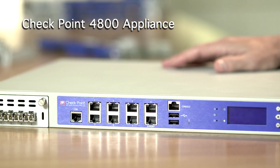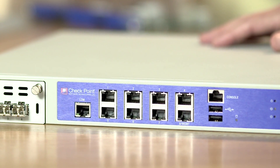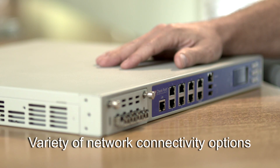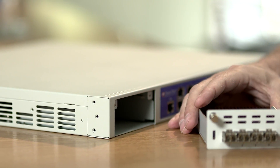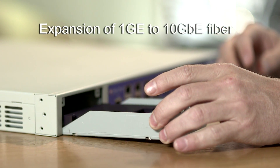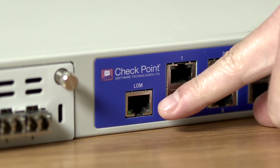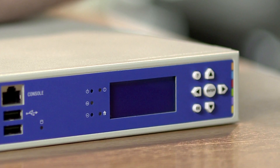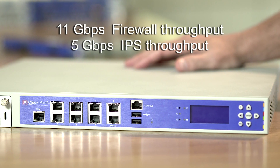Next, let's take a look at the 4800 appliance, one of the three models in the 4000 group of appliances. The 4800 features multi-core technology for outstanding price performance and shines when it comes to design flexibility, offering a variety of network options. Sporting eight on-board gigabit ethernet copper ports, the 4800 also comes with an available expansion slot, giving you the option to add additional four or eight one-gigabit copper ethernet ports, two or four one-gigabit fiber ethernet ports, or two 10-gigabit fiber ports. A lights-out management option, or LOM, is also available, providing out-of-band remote management to remotely diagnose, start, restart, and manage the appliance from a remote location. The 4800 appliance offers supreme performance for its price point with a firewall throughput of 11 gigabits per second and IPS throughput of 5 gigabits per second.